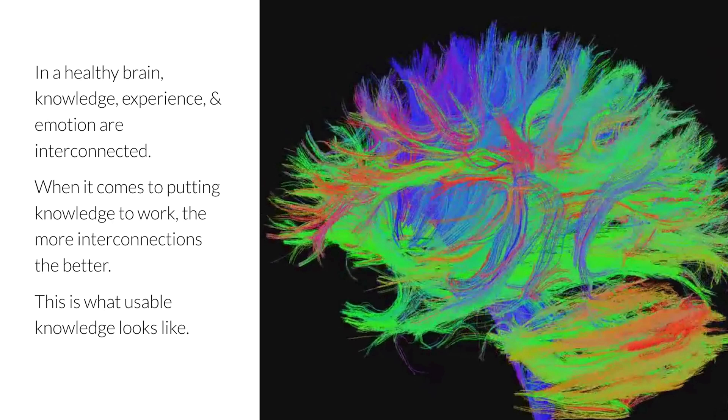This is a picture of connections in an adult's brain. Neuroscientists call it the connectome. Each strand in this image represents one or more connections between different parts of the brain. The scientists who discovered the connectome were astounded by the many ways in which different parts of the brain — those associated with knowledge, experience, emotion, and the senses — are interconnected. They then demonstrated that when it comes to putting knowledge to work, the more interconnections the better. In fact, people with more integrated connectomes have better reasoning, problem-solving, and decision-making skills than those whose connectomes are less integrated.